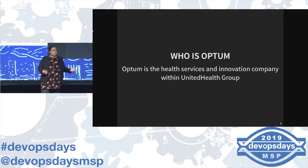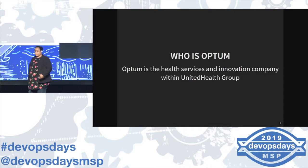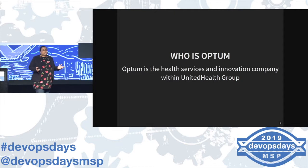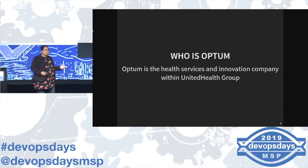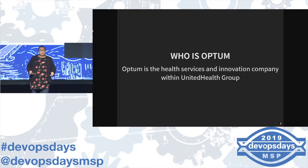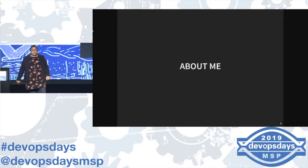So who is Optum? Some people aren't super familiar and aren't super plugged into the healthcare space. The short version is we're the technology and healthcare services providers that make up United Health Group. You're probably more familiar with United Health Care — that's the payer insurance bit. UHG, United Health Group, is just the parent company.